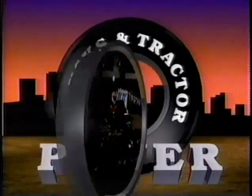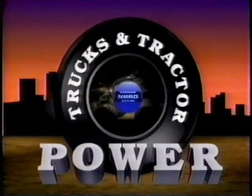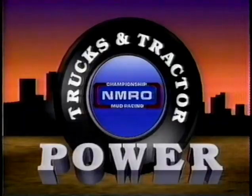This is Traxin Tractor Power, featuring the all-stars of NMRO Mud Racing. Welcome to Trucks and Tractor Power on the National Network. Today, we're just outside beautiful Panama City in northern Florida. I'm Gary Lee, alongside Rich Hooser.